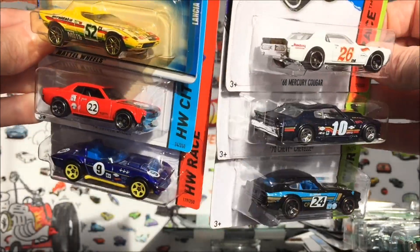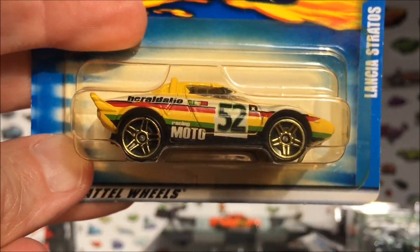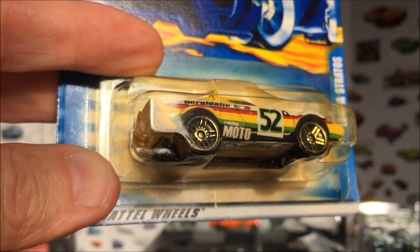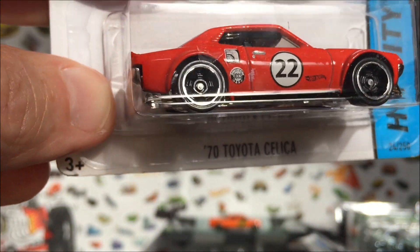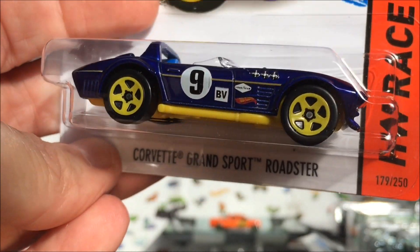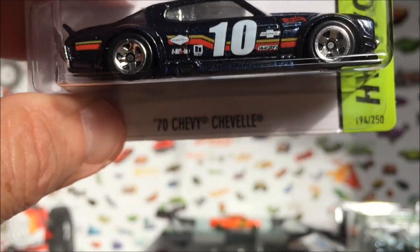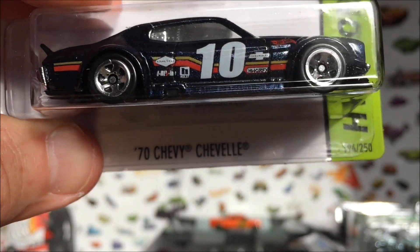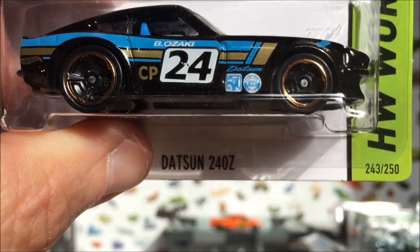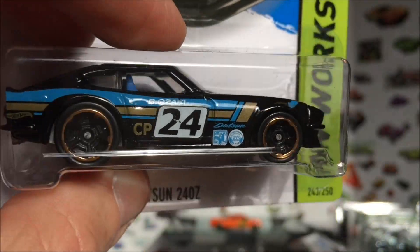Next group — we've got some road racing cars, this is a cool matchup. This is an oldie but goodie — love that colorway — the Lancia Stratos. We have the number 2270 Toyota Celica, very cool one. Number 9 Corvette Grand Sport Roadster, this is an awesome car. We've got a 70 Chevy Chevelle all set up for road racing. And we've got a Datsun 240Z — love the colors on this, it'll be fast. We'll see.